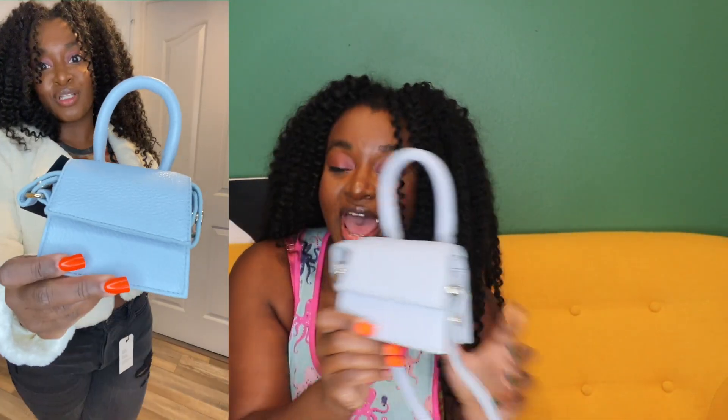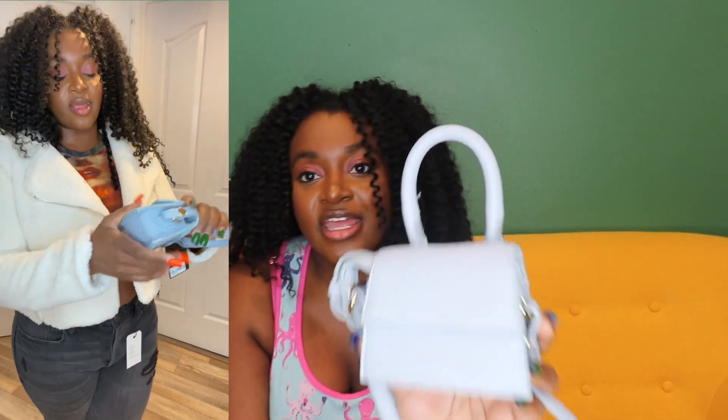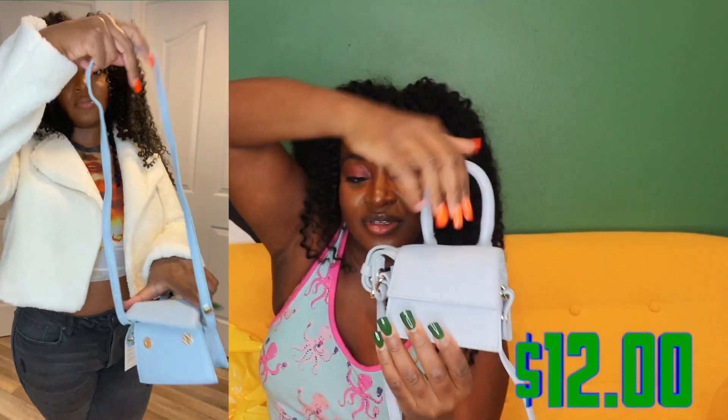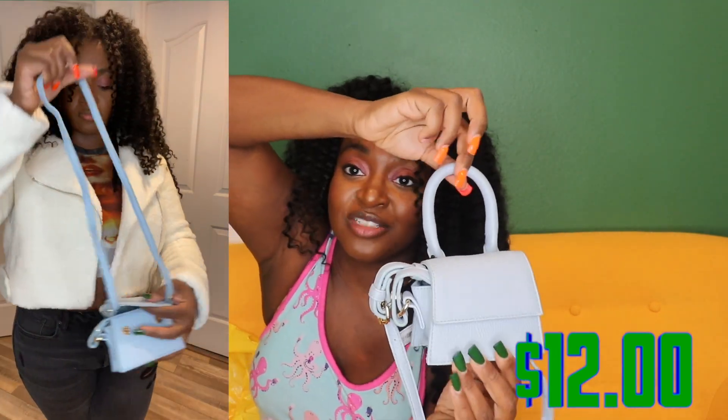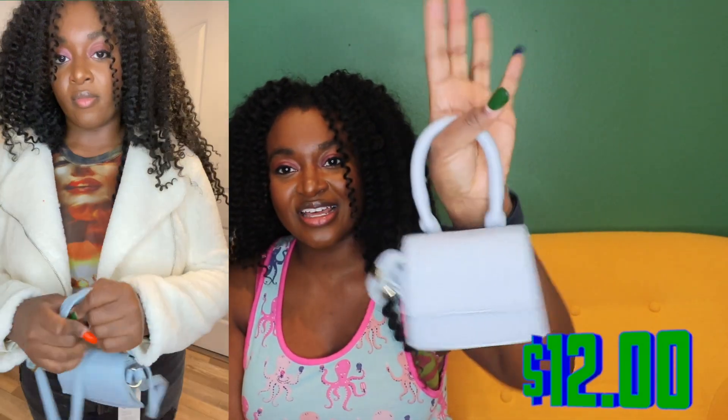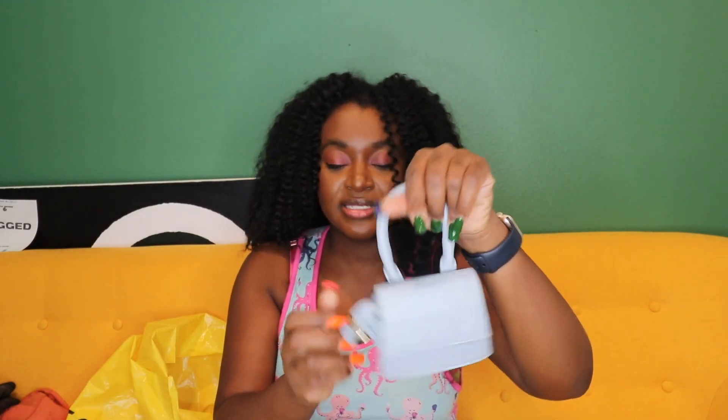Small purses are a trend right now and I just thought this one was so cute. I like the color — it's this light blue — and it looked just like those expensive small purses. It did have a strap inside. It's super cute and was a great price, so I got it.